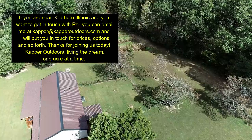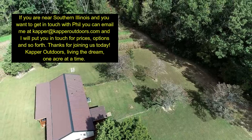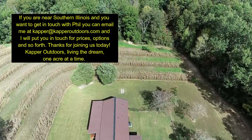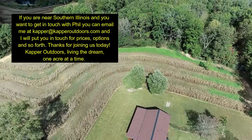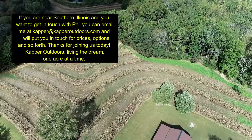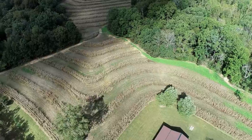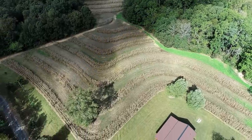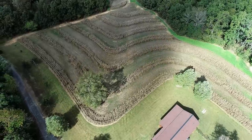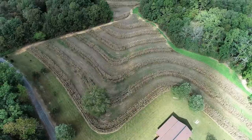All right, thanks for joining us — we appreciate you tagging along. If you're looking for information on these blinds and you live near Southern Illinois, give me an email. I'll put it right here in the comments and in the description. Stay tuned for a full property tour — Phil has an excellent property, about 80 to 85 acres, and he's done a fantastic job with it. Don't forget to like and subscribe to join us. We'd appreciate having you along for the ride. See you on the next video!